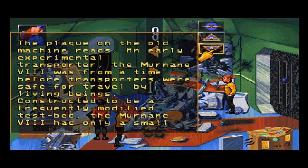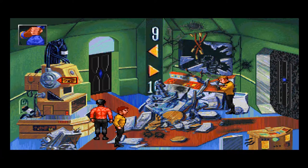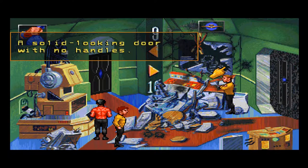And this thing? The plaque on the old machine reads: an early experimental transporter, the Murnane 8 was from a time before transporters were safe for travel by living beings. Constructed to be a frequently modified testbed, the Murnane 8 had only a small loading bay. The destination controls were also still in testing, making the use of this transporter as much art as science. Well, McCoy would love this — it's not safe for transporting living things.